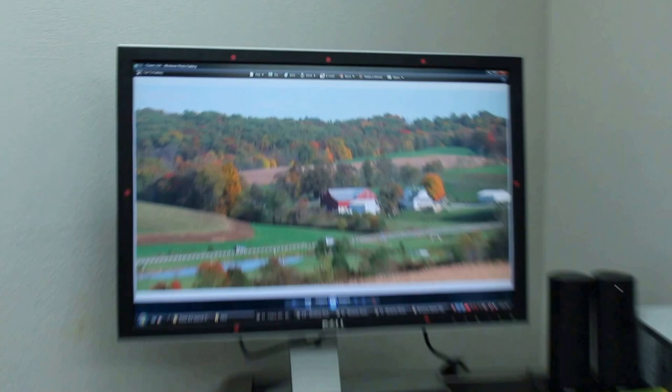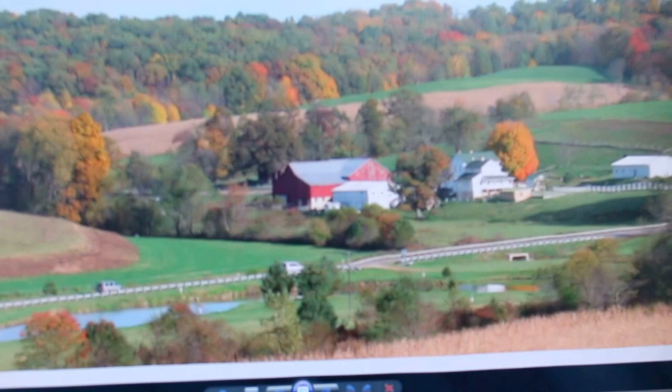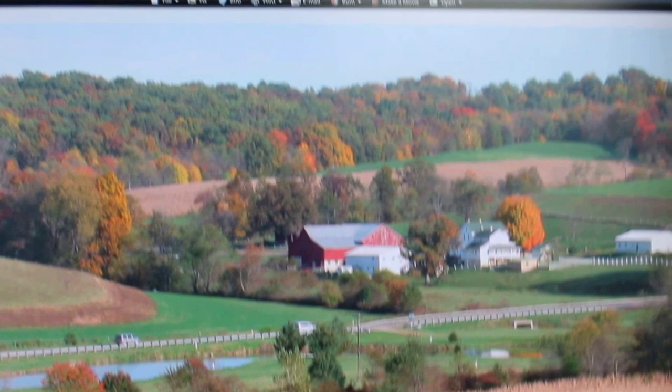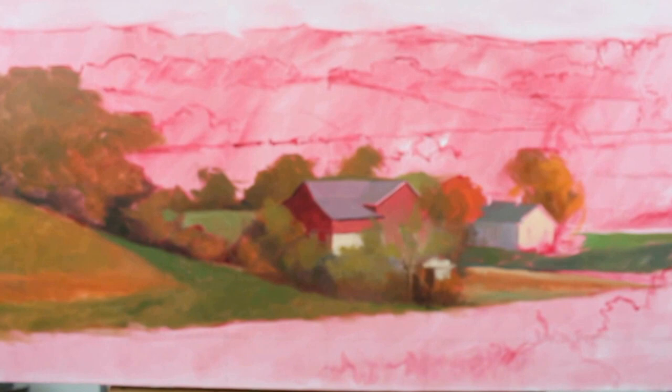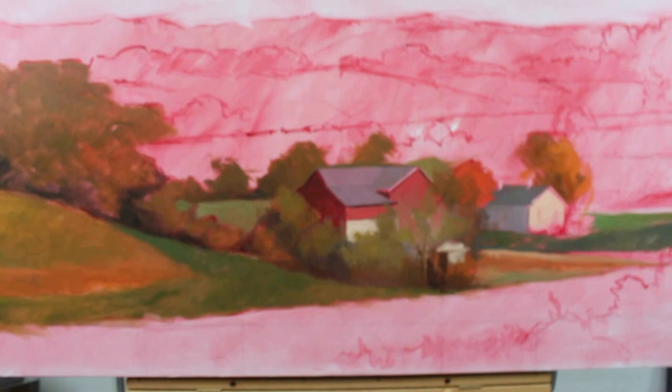Over here is the image that I'm working from — this is the photograph. You can see I'm changing it up, not so much compositionally, although somewhat. I am changing the palette considerably; I'm making it much warmer, and I think it's going to have much more appeal than just a middle-of-the-day shot.